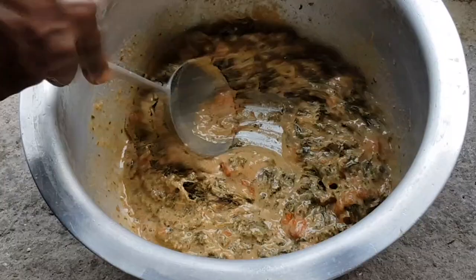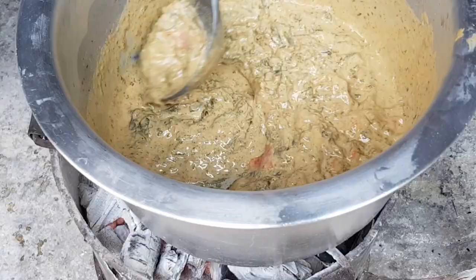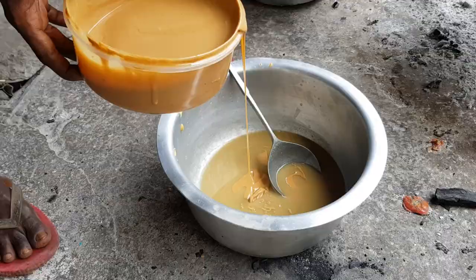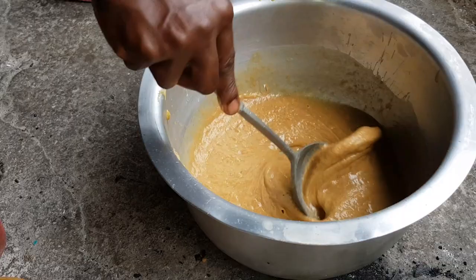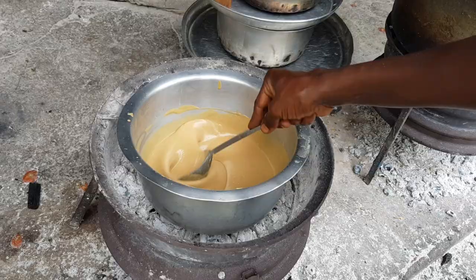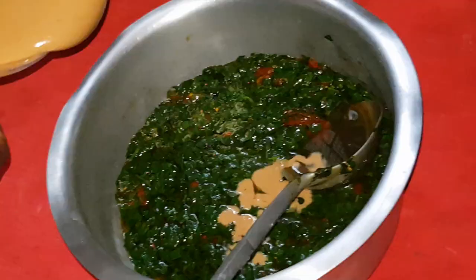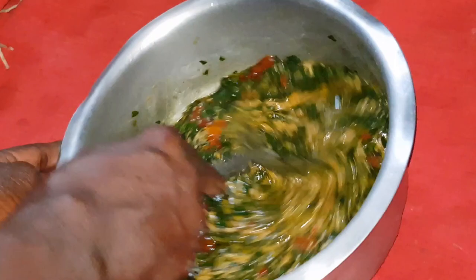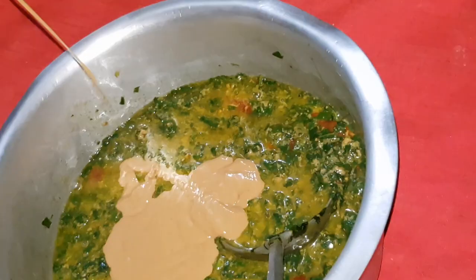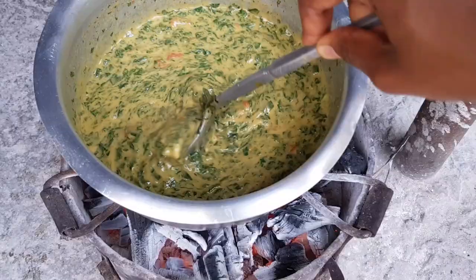After everything is ready, this is marakwa being pasted. Marakwa leaves are not cut — they are cooked just as they are. After pasting, you put it on fire. This is the lapena after it was cooked and smashed — it was also pasted and then put on fire. Then the bo is also pasted, mixed with the paste, and put on fire to cook very well.